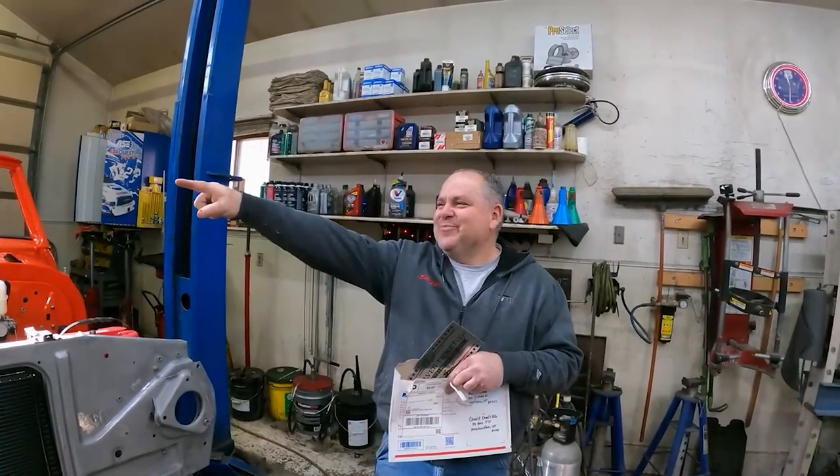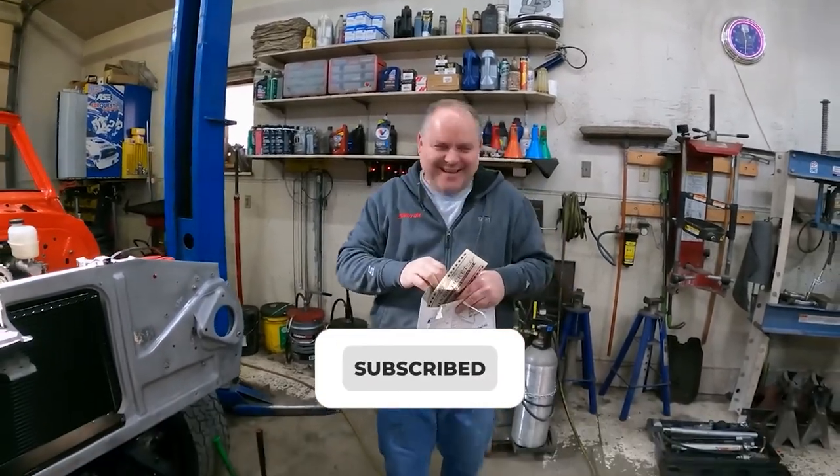That's all from us today. If you liked this video, don't forget to drop a comment below and do support our channel by subscribing to it. Peace out.